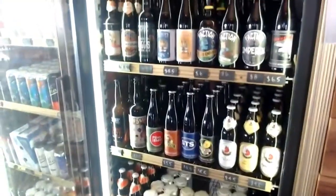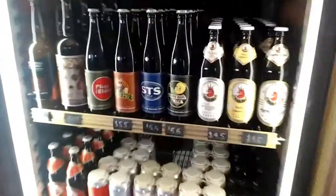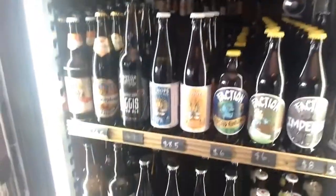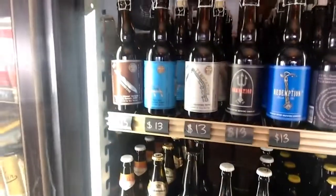We also have a good selection of the Russian River beers — the Pliny the Elder and Blind Pig, and then all of their sours: the Supplication, Consecration, all those great ones.